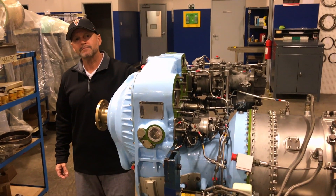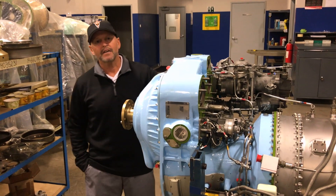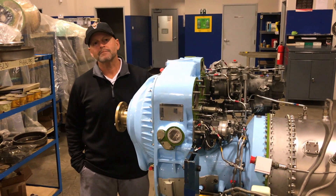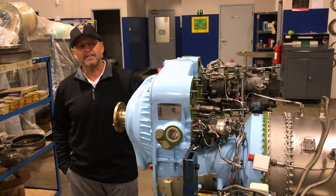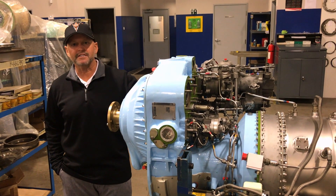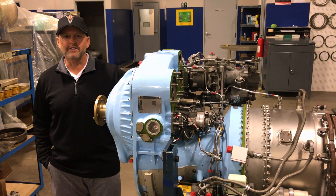And this is a 1,000 horsepower engine derated to 750, right? It is. And the 750 horsepower is on takeoff, but at altitude it's giving us everything it can produce, right? It is, and it should. We have a lot of margin in this engine, so you should see a lot of horsepower at elevation.